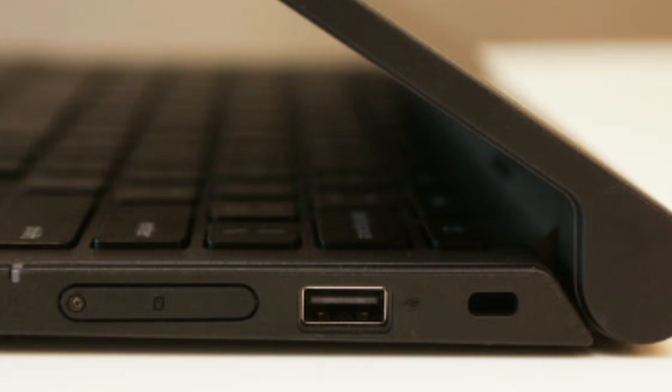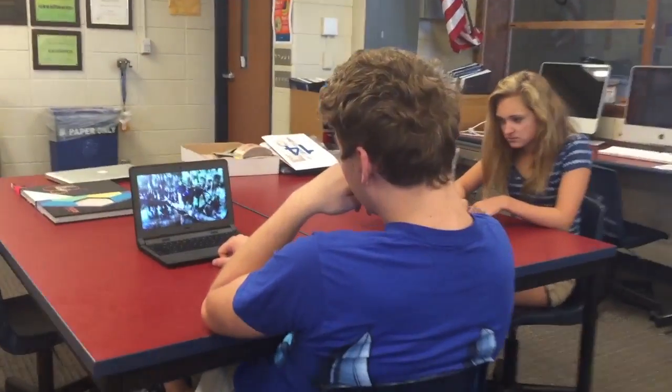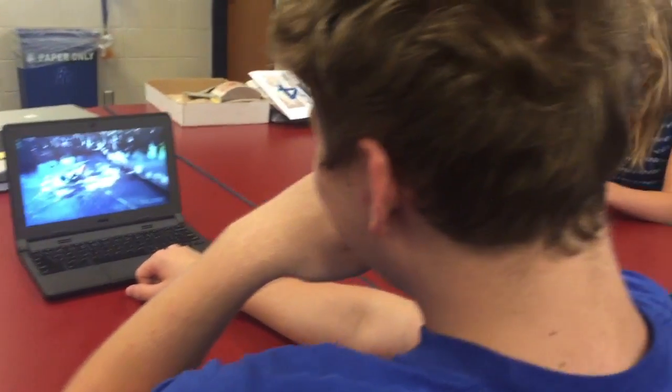If you don't already know, every sophomore and freshman is getting a new Chromebook. Why? Because it will make it easier to connect with other students over Google Drive, will make files accessible from both school and home, and will be implemented in classwork and teaching as well.